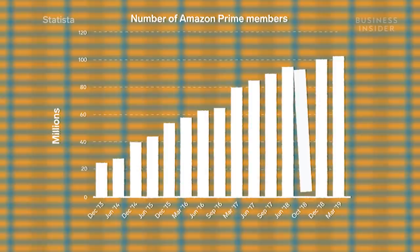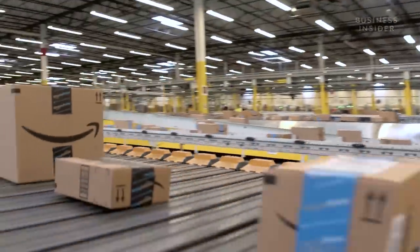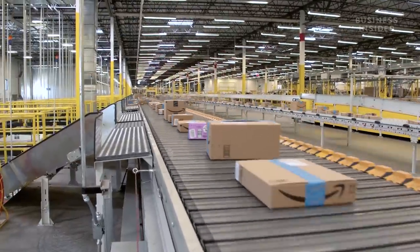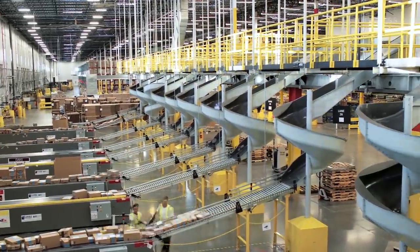Today, there are over 100 million members paying $119 a year for Amazon Prime, and as of October 2018, they were spending an average of $1,400 a year — $100 more than the year before. One of the perks that comes with Amazon Prime is expedited shipping, free of charge. Prime members spend more than regular Amazon customers just because they're locked in — they are so addicted to convenience, loving seeing their packages show up in two days, one day, or on the same day.